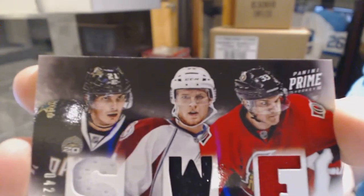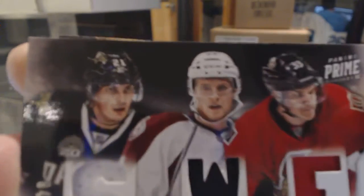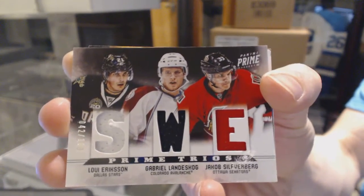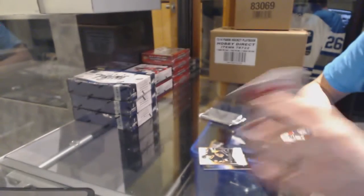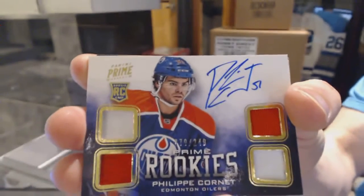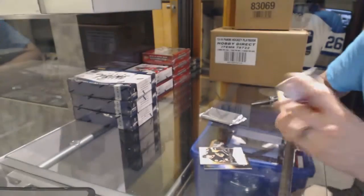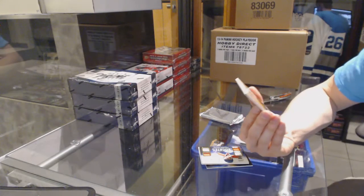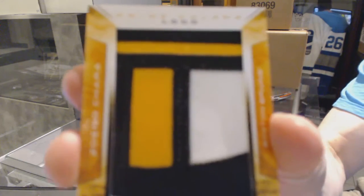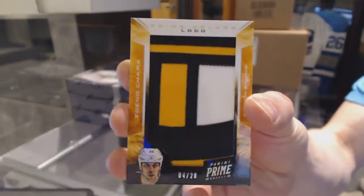The triple jersey features Louie Erickson, Gabriel Landeskog, and Jakob Silverberg — out of 100. Next up, a quad jersey auto rookie numbered to 249 for the Edmonton Oilers, Philippe Cornet. And a prime colors logo card number 4 of 20 for the Boston Bruins, Zdeno Chara.